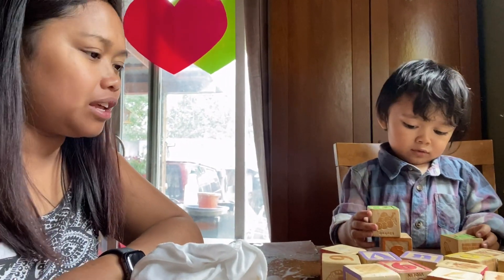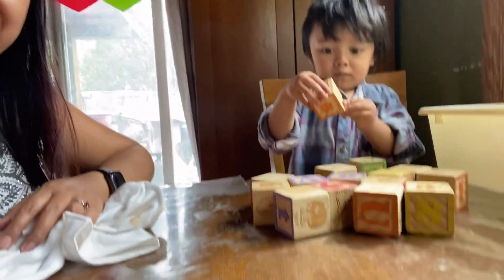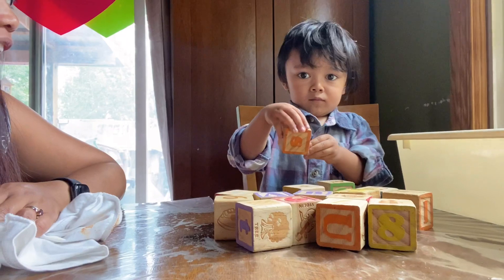Hi guys, we can do math! Good morning everyone, it's me Rose from the Rad Mom of Two channel. For today's vlog, Ezekiel is going to teach you how to learn math. Okay, let's start, Zeke!